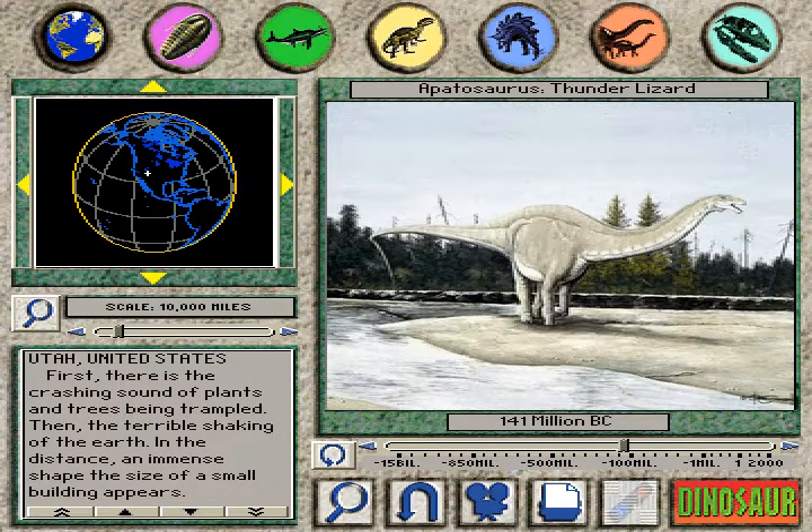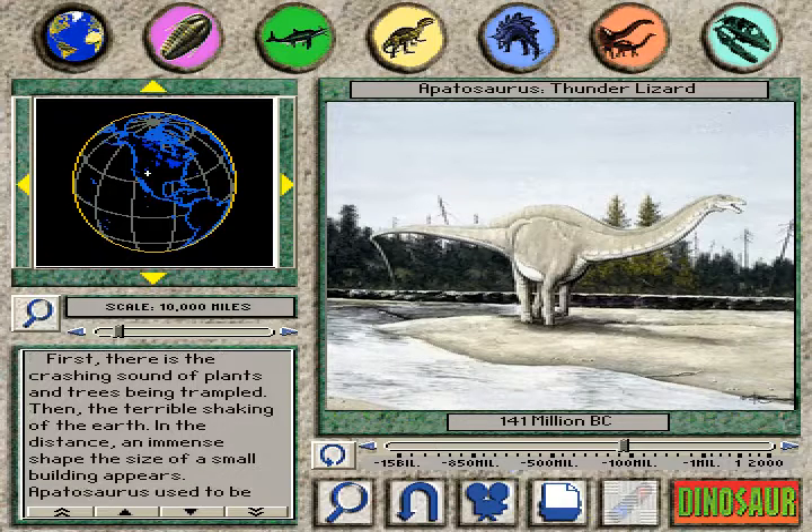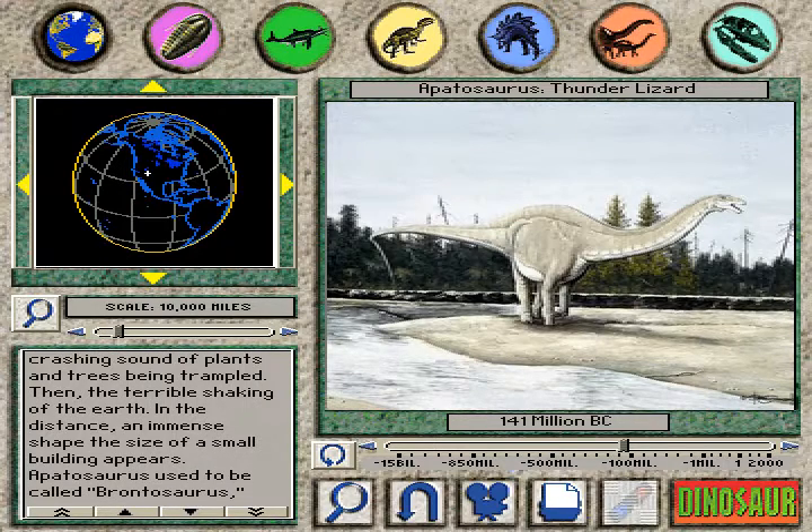Apatosaurus. Thunder lizard. First there is the crashing sound of plants and trees being trampled, then the terrible shaking of the earth. In the distance, an immense shape the size of a small building appears.